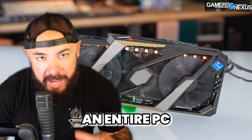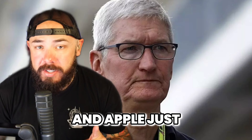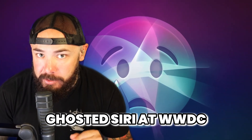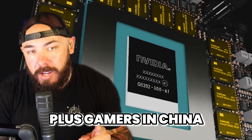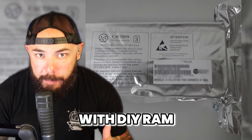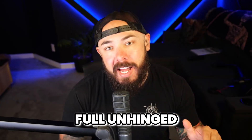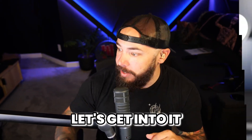Somebody just stuffed an entire PC inside of a graphics card shell, Apple just ghosted Siri at WWDC, plus gamers in China are modding RTX 50-series cards with DIY RAM, plus AMD's Steam Deck chip just got jacked on AI. The tech world's gone full unhinged. Let's get into it.